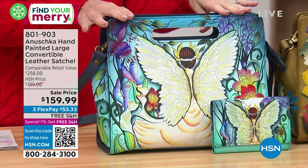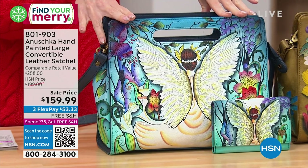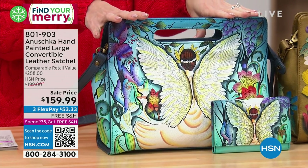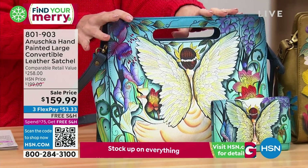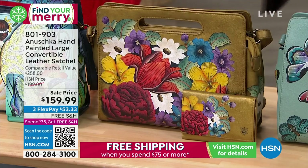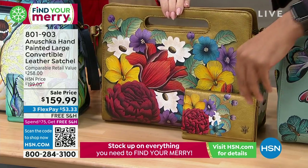It is a large convertible genuine leather satchel. First up we have for you is this one — the Enchanted Garden. We do have availability on some matching wallets as well. Then we have Dreamy Floral, which I love — these gorgeous tones.